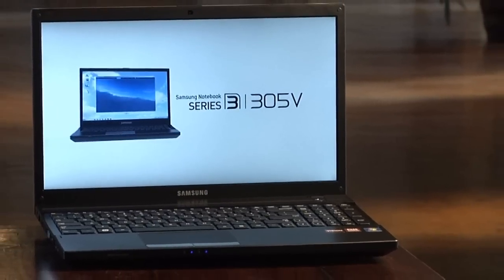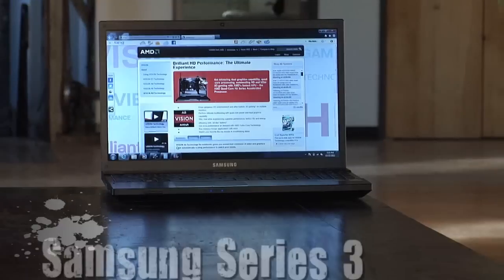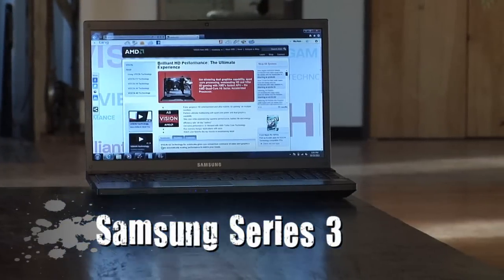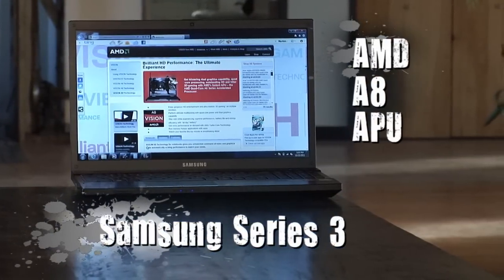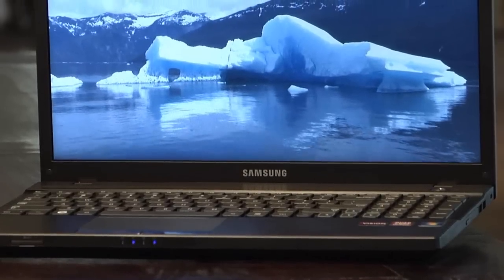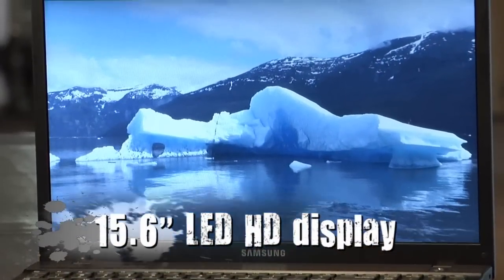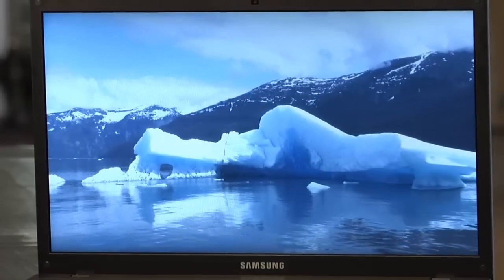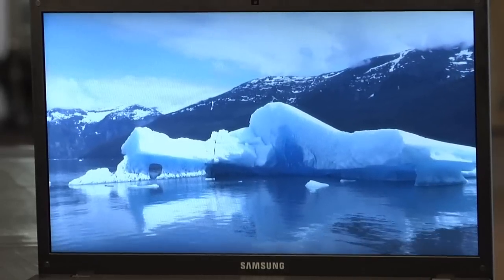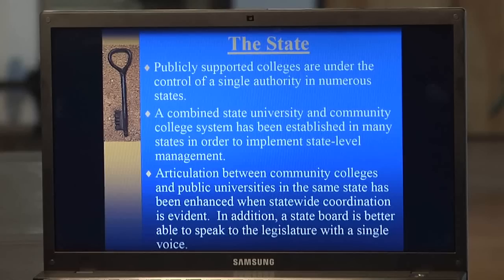I thought we'd take a look at the new Samsung Series 3 notebook based on vision technology from AMD to get a live look at the new AMD A8 Accelerated Processing Unit, or APU, in action. It has a great 15.6 inch LED HD display which benefits from the capabilities of the AMD A8 APU. I found the display to be amazingly crisp and the text is razor sharp.